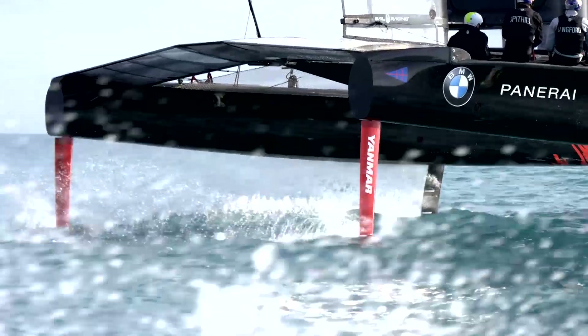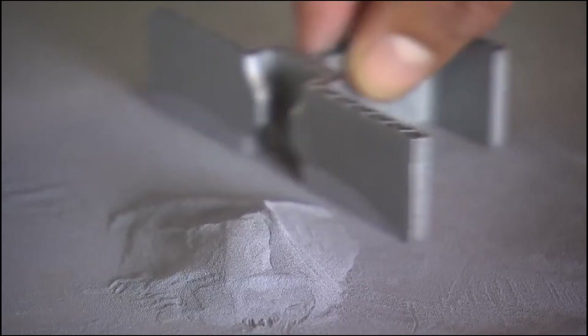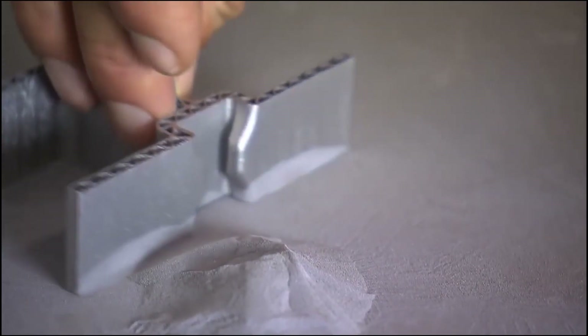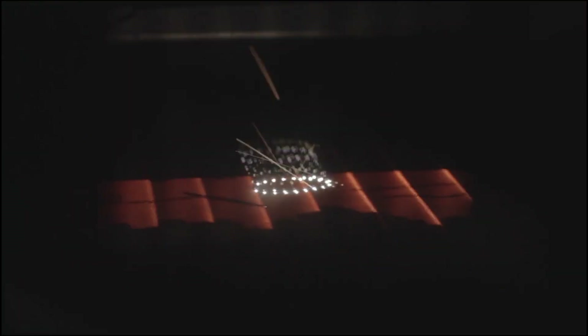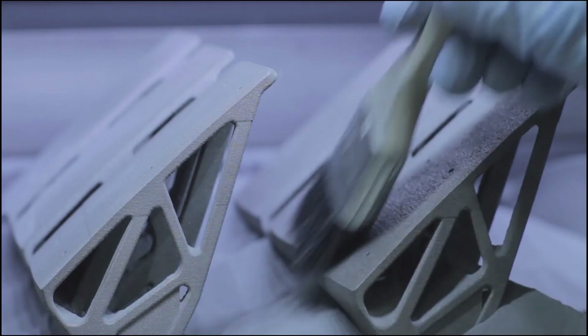You can print in many materials today. Basically, it starts with a powder volume of that material, and by layers, using laser beams, they melt layer by layer, little by little, to end up with the part.